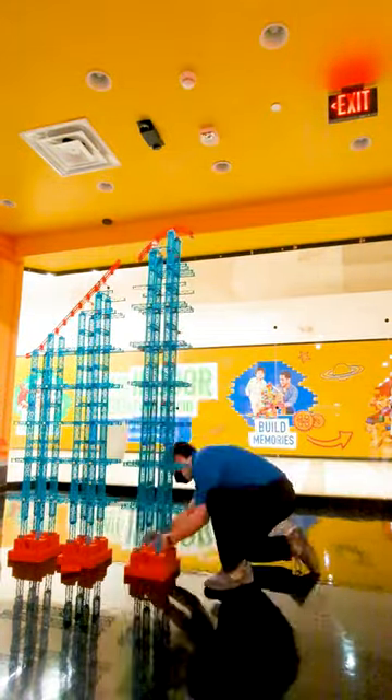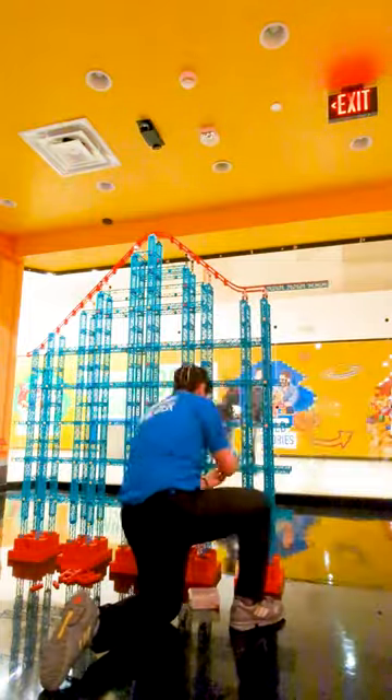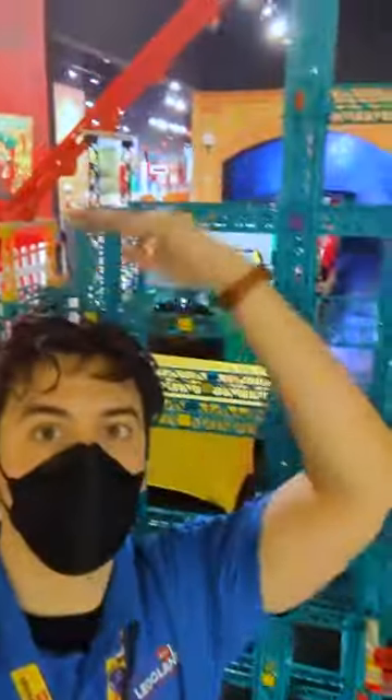Once they're all connected, there is our big lift hill. Stay tuned for updates as the world's largest LEGO roller coaster gets built here at the LEGOLAND Discovery Center, Bay Area.